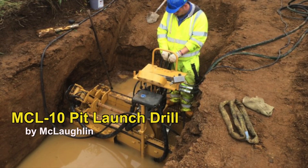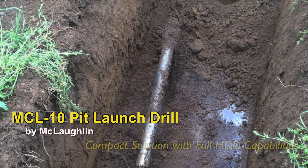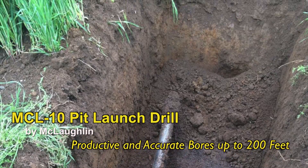the McLaughlin MCL10 Pit Launch Drill provides a compact solution with full HDD capabilities for productive and accurate bores up to 200 feet.